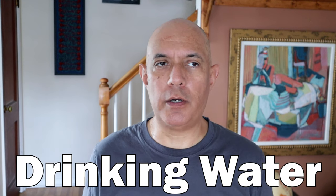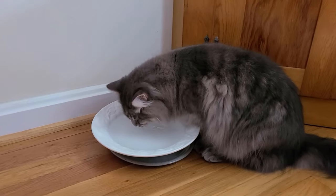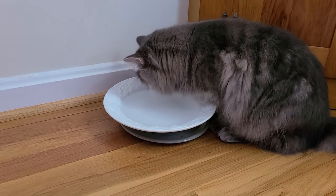One important element I didn't mention very much is drinking water. Water helps to wash away the food and maintain general oral health. But many cats don't drink a lot of water and you have to encourage them — and this video over here will show you exactly how to do that. So go watch it.